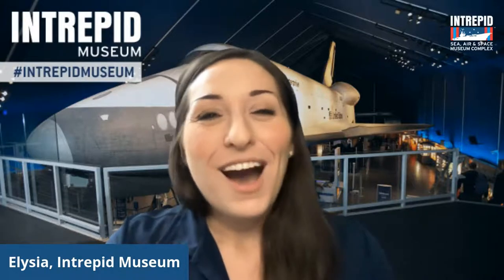Feel free to use the chat today to say hello, let us know where you're tuning in from, let us know if you've ever been to the Intrepid Museum before or if you plan on visiting us sometime soon. And of course, if you've got any questions today, feel free to pop them in there as well. So today we are going to be talking a bit about spacecraft landers, specifically things that have landed both here on Earth, as well as on the moon and even on other planets.